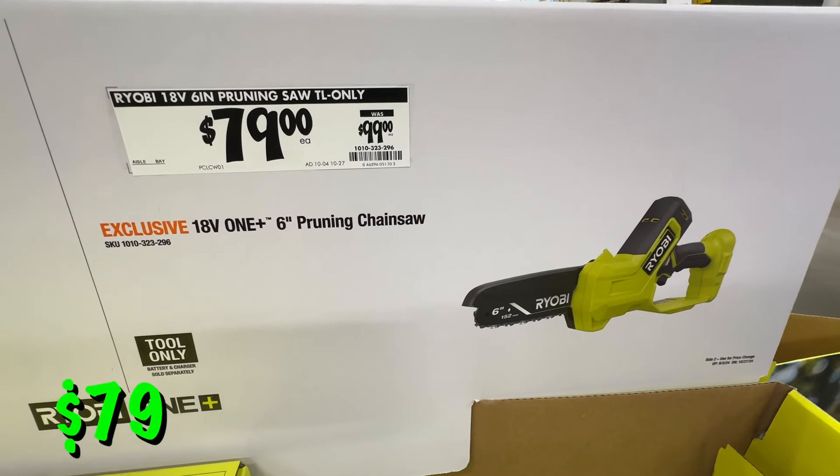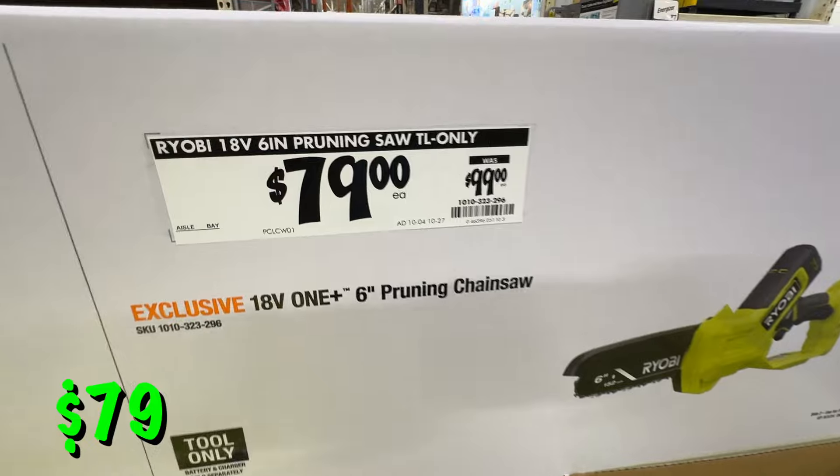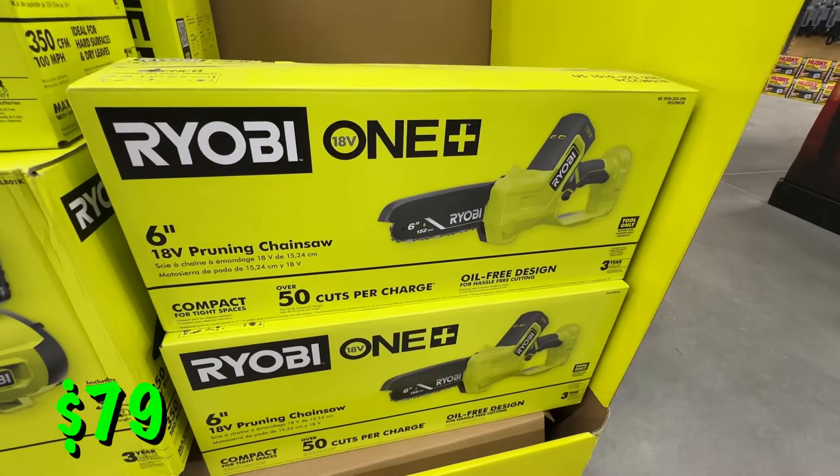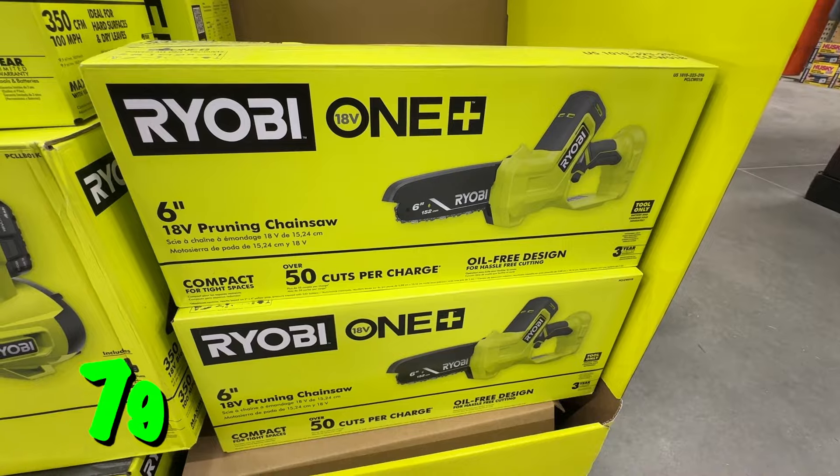Another on-sale Ryobi item is this pruning mini chainsaw at $79. Again this is tool only, but a nice way to do some fall pruning.